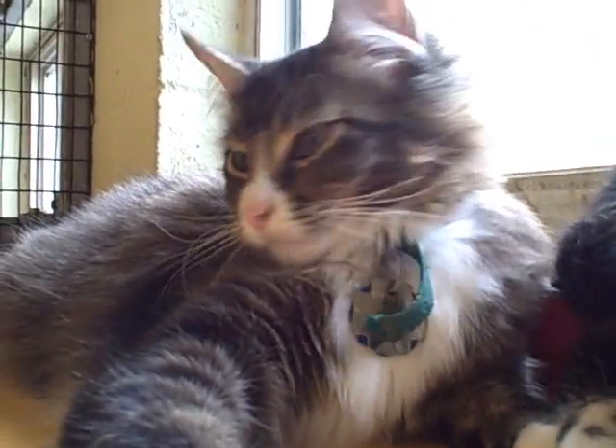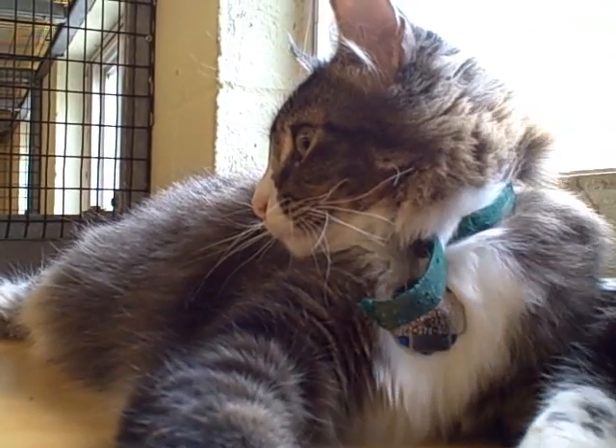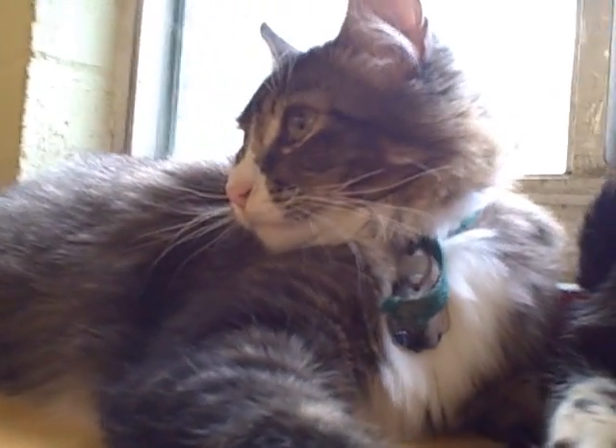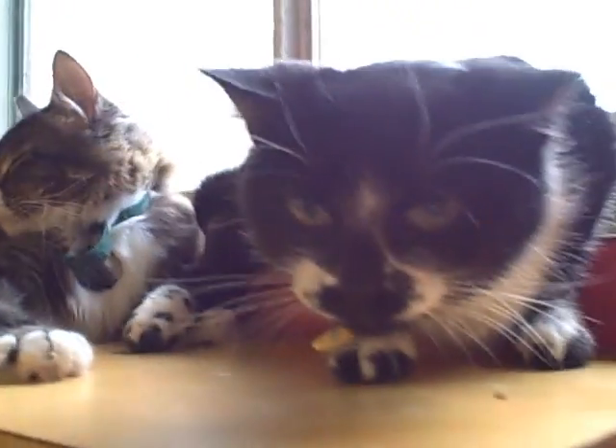This is Achilles. He's currently housed in one of our group rooms. He's about two years old. He's a neutered male. He gets along well with other cats and he's very friendly.